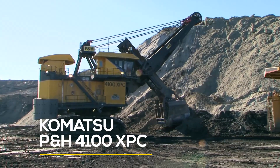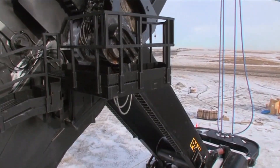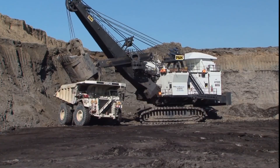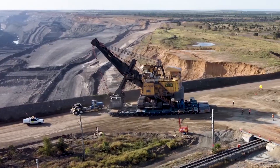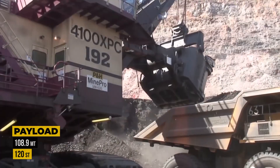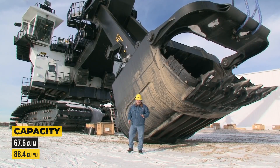Coming in at number four, we have the impressive Komatsu P&H 4100XPC. This behemoth of an electric rope shovel was originally designed and manufactured by P&H Mining Equipment, based in Milwaukee, Wisconsin. Over the years, it went through several company mergers, including Harnischfeger and Joy Global, before being acquired by Komatsu in 2017. Today, this power shovel boasts a maximum nominal payload of 108.9 metric tons and a maximum dipper capacity of 67.6 cubic meters or 88.4 cubic yards.